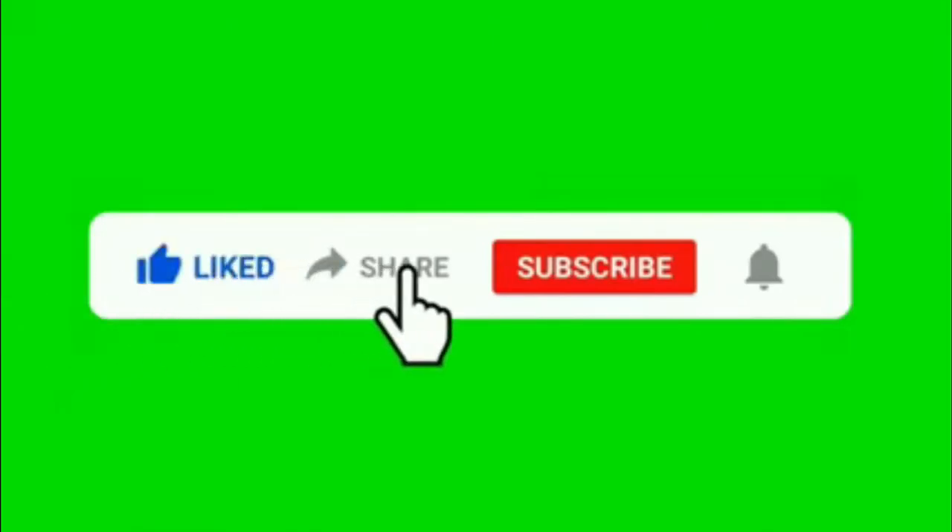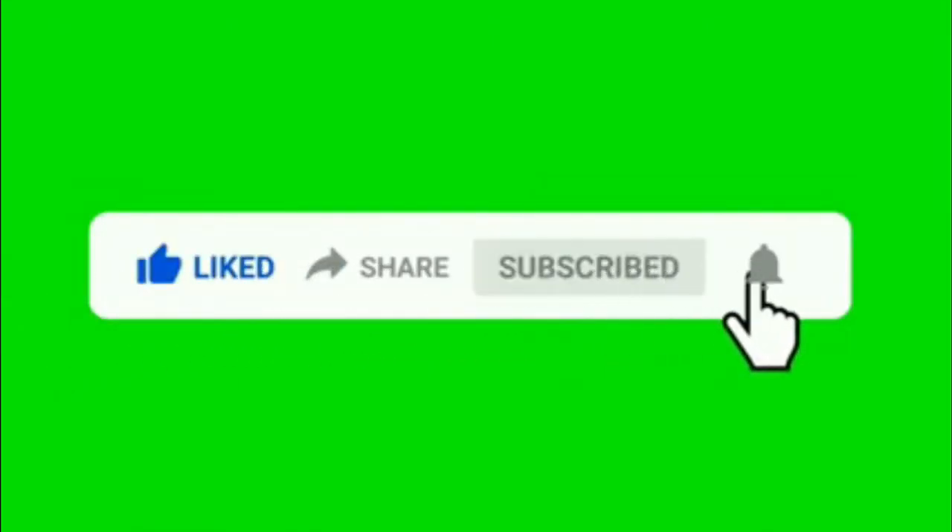Please subscribe to my channel, like, share and comment. Also click the bell icon. Thanks for watching my video.